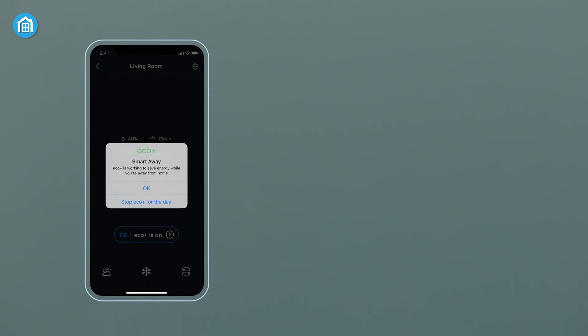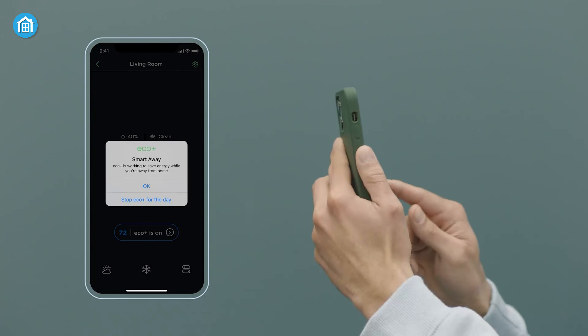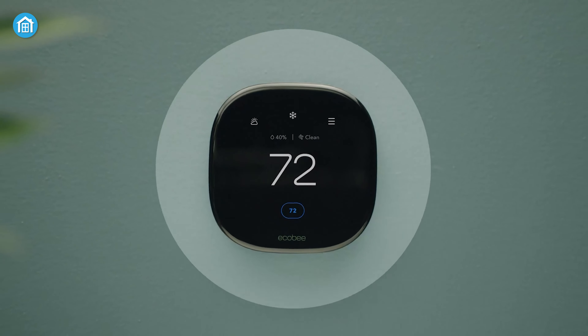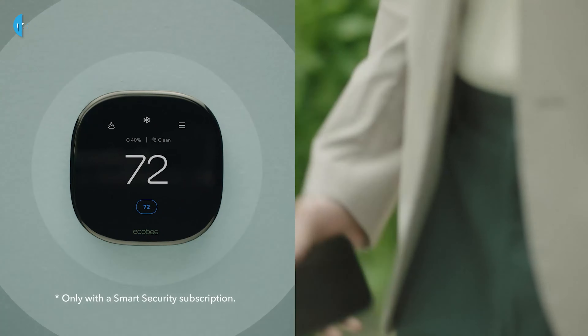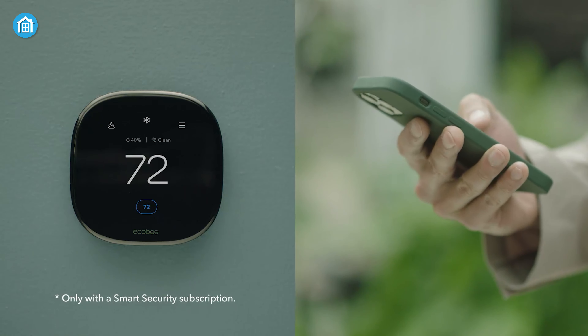They give you the power to control your home's temperature with just a few taps on your smartphone, or even using your voice. No more getting up to adjust a thermostat or fiddling with complicated buttons. It's like having a personal climate control assistant right at your fingertips.